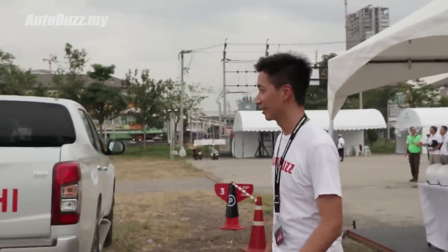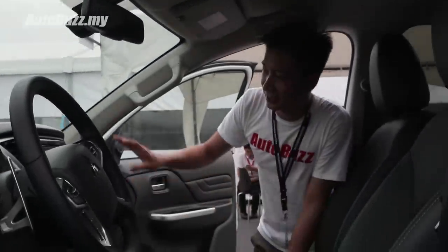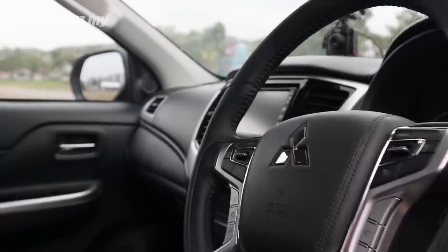Let's see what the car is like inside. It's largely recognizable — it's still very much a Triton. Although in this car, as you can see differently from the launch article, this one actually comes with leather seats, as opposed to a sort of suede-like fabric material as the one you see in the launch article.